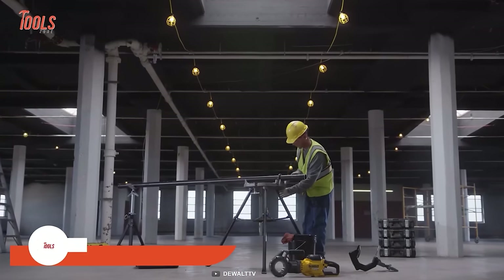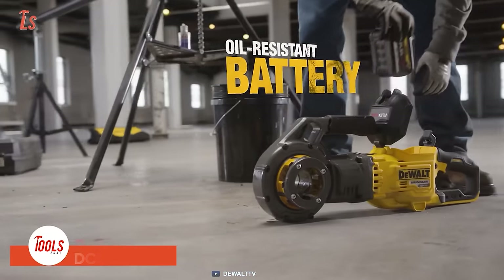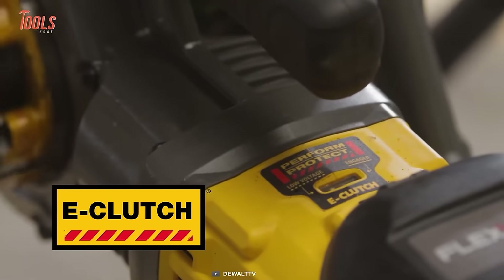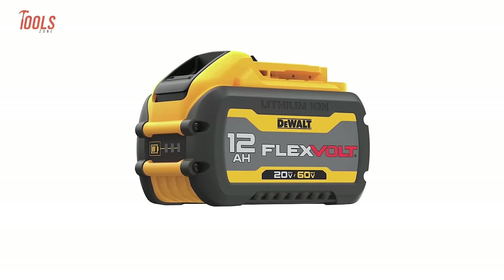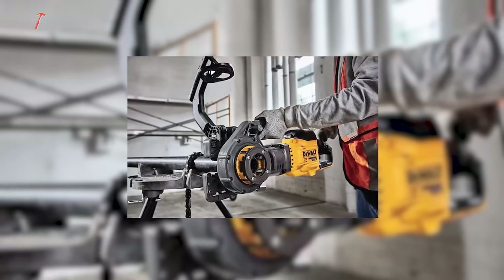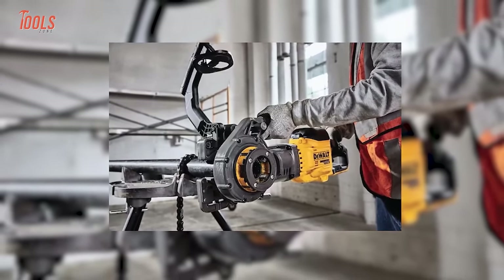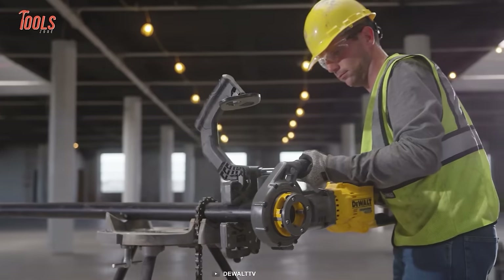Upgrade your plumbing game with the Deval DCE 700 pipe threader. Say goodbye to the hassle of power cords and hello to all-resistant batteries that can run for hours. From black iron pipe to rigid conduit, this tool threads between half and two-inch pipes with ease. Its sealed box protects against cutting oils, while the pattern-pending pipe clamp and depth gauge makes setup a breeze. It's smart enough to sense motion and automatically shut down in bind-up situations, saving you time and frustration. Compatible with rigid 12-R style die heads, this threader is your new must-have plumbing tool.